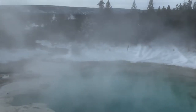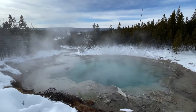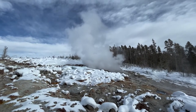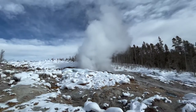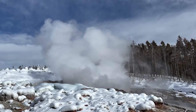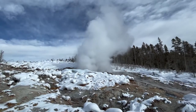In Emerald Spring, yellow sulfur combines with reflected blue light, making it look emerald green. This is Steamboat Geyser — it's the world's tallest active geyser. Major eruptions can shoot water over 300 feet high. But Steamboat is super unpredictable; it goes off every four days to 50 years. The pre-show's fantastic.